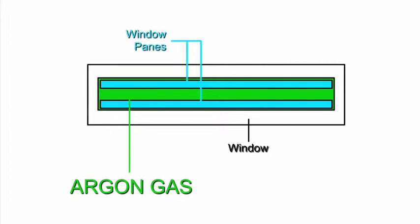Our windows come with a special feature. Unlike all our competitors' windows, they are double-paned and filled with argon gas. This is standard with Window Design Group, something you cannot find with any other company.